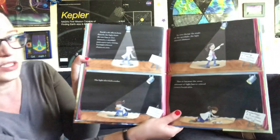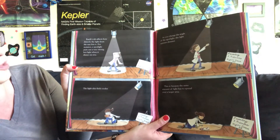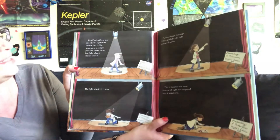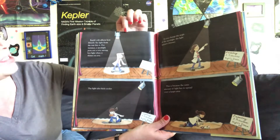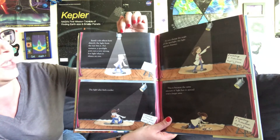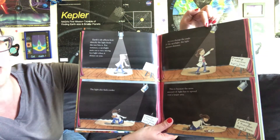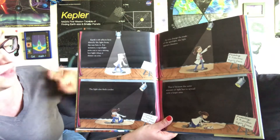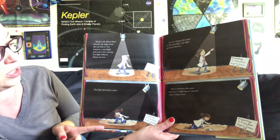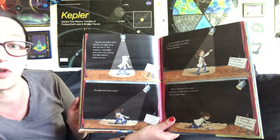Earth's tilt affects how directly the light from the sun hits it. For instance, a spotlight puts out a very strong hot light when it shines on you. As you change the angle of the spotlight, the light appears dimmer and also feels cooler. This is because the same amount of light has to spread over a larger area.